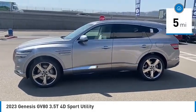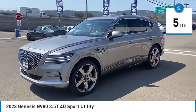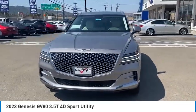This vehicle has less than 100 miles. If you like it online, you'll love it in your driveway. Take it for a spin today.